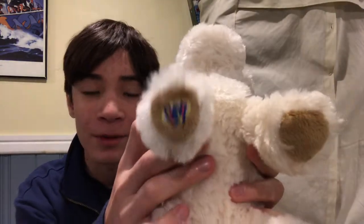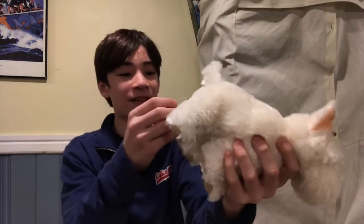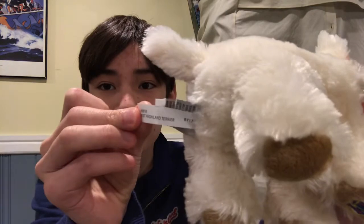And while we have them out, we have an excuse to show off our Westie again! Here is the magic W and of course the tush tags — the West Highland Terrier.